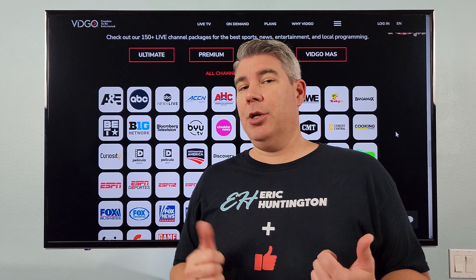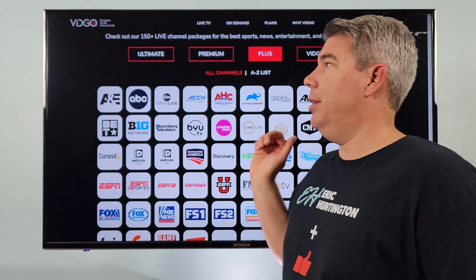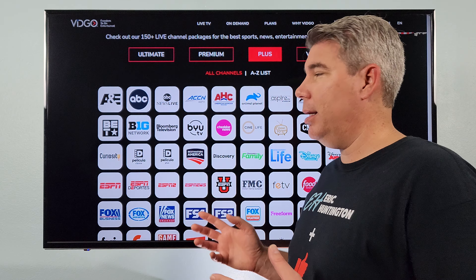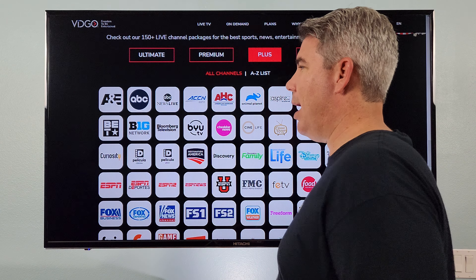Right off the bat with Vidco, you're going to need an antenna — whether it's indoor or outdoor. I have my strongly recommended antennas in the links below. That will cover a lot of your local channels because Vidco does suffer a little bit — you can't get NBC, for example — but you're not going to miss the game if you have an antenna.